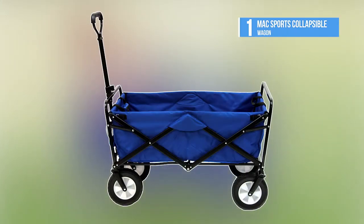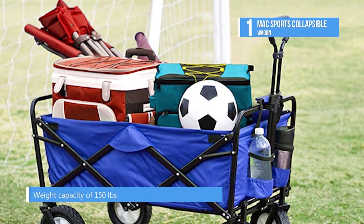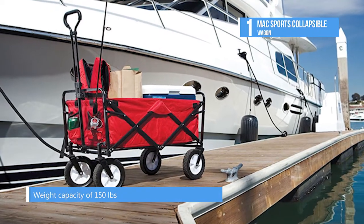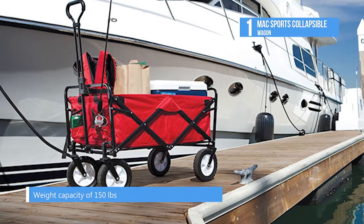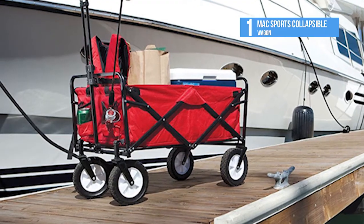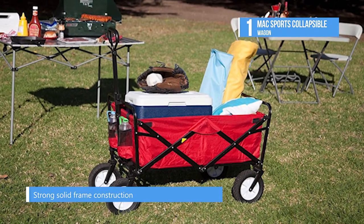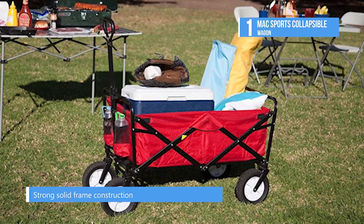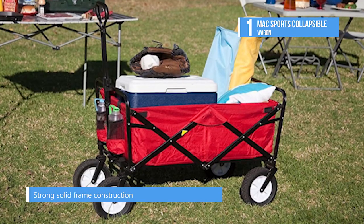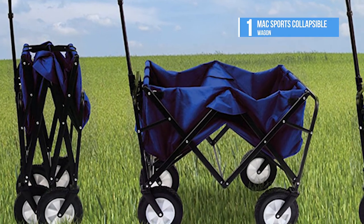And the number one product on our list today is the Mack Sports Collapsible Wagon. Easily haul your gear with the Mack Sports Folding Utility Wagon — it opens in seconds. The lightweight, durable design has a 150 pound capacity and can transport heavy, bulky loads. Great for trips to the beach, park, camping, or outdoor sporting events, gardening, and much more. The accordion style floor makes set up and break down a breeze, and it folds up easily into its own carry bag for compact storage.